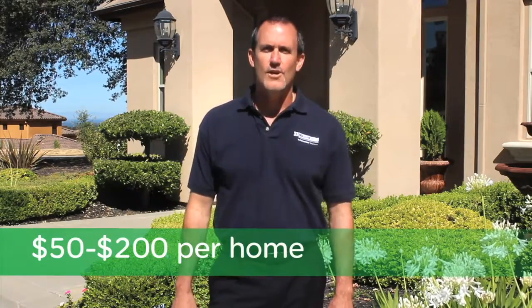Square D surge protective devices have the potential to increase your sales dollars by $50 to $200 per home.